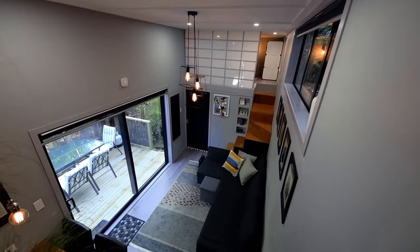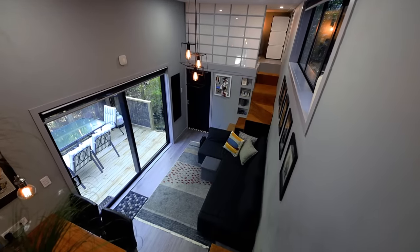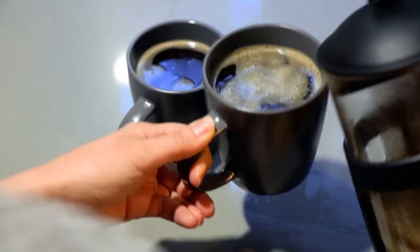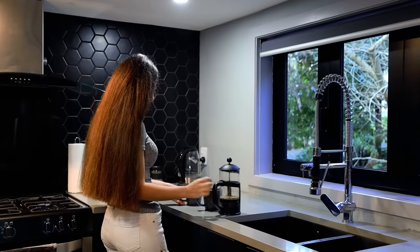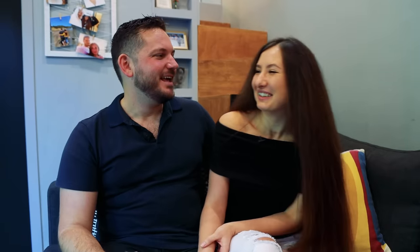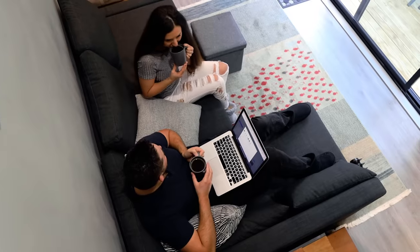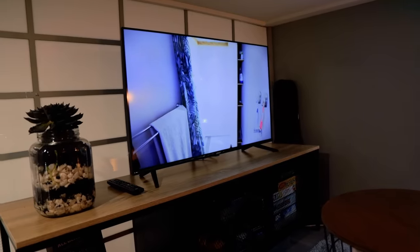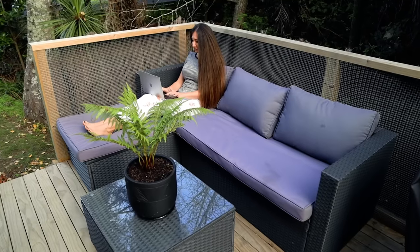You moved in about a year ago — is living in the tiny house living up to your expectations? Oh it exceeds it by far. I absolutely love living here. Living together in the tiny house has brought us so much closer — you can't run away from each other, we're constantly seeing each other and communicating. I think if we had a really big house we'd almost lose that connection. And if we really need some space or need to get work done, we have different areas we can go to. It's working great.